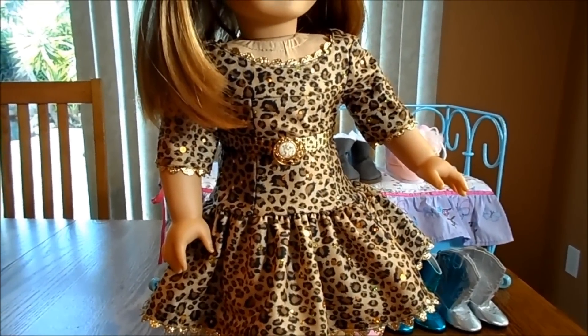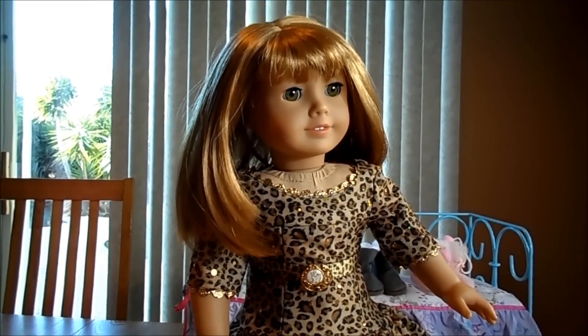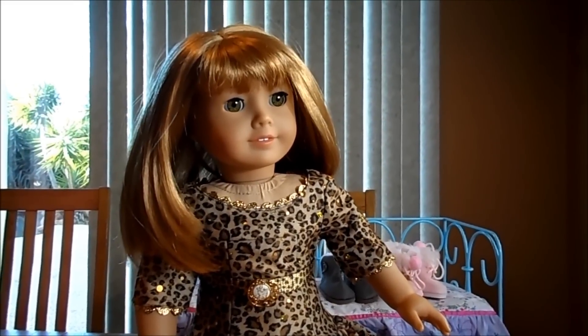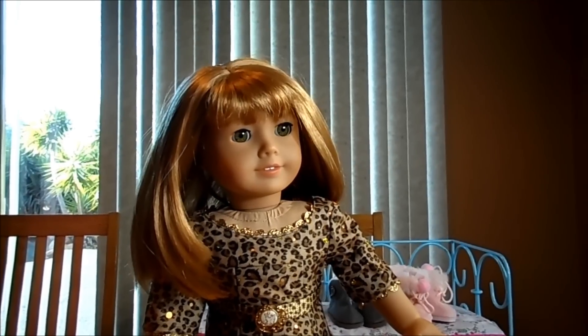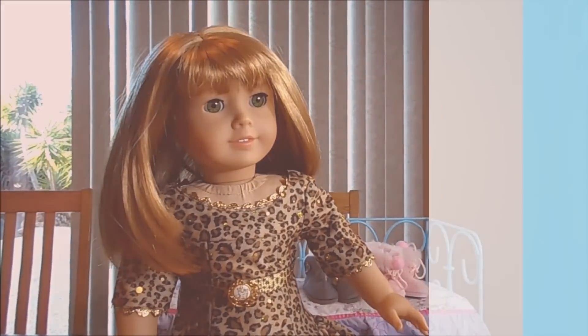So what was your favorite thing that I found at the show? Comment below — is it the bed, the shoes, the boots, or the dress? And thank you for watching. If you're interested in doll shows, do a search on the internet for local doll shows and put in where you live — maybe there are doll shows near you. Thank you for watching.